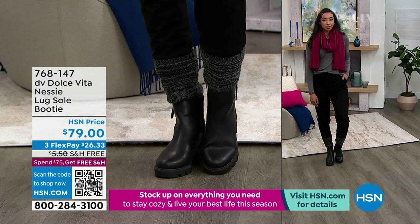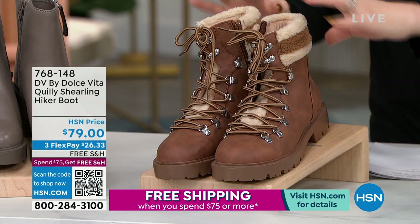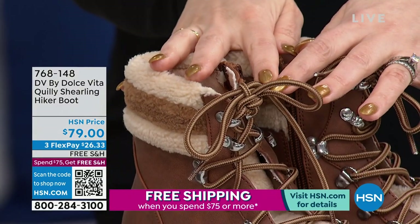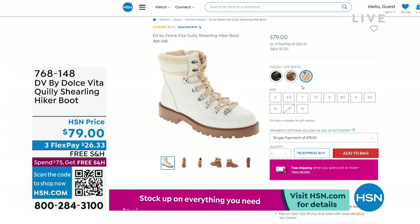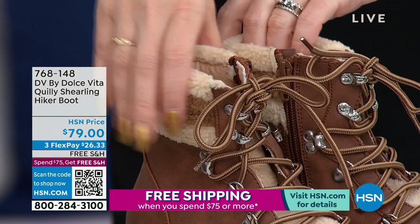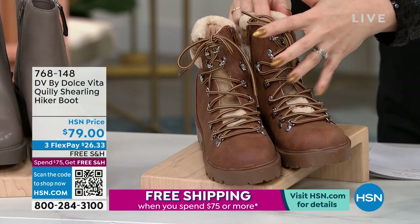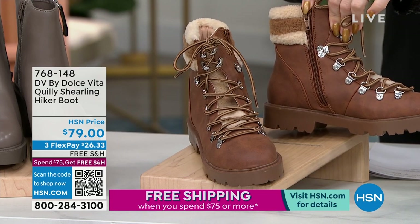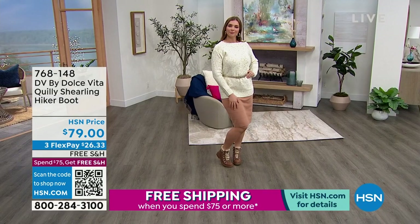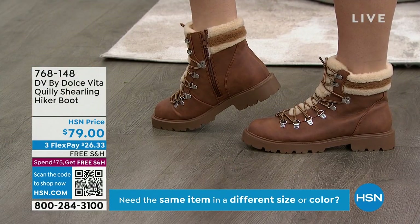Let's talk about the other Dolce Vita. From that look to more of a rugged look — this is our quilted shearling hiker boot. I think hiker boot is very much a traditional hiker boot look. This is what we're calling the dark tan; I also have a black and an off-white. Sizes six through 12 in half and whole sizes. You've got D-ring closures and a color block on the outside with soft faux fur detail. It is functional — true laces to get that perfect fit. But once you lace it up, you're done because you're going to get in and out with the zipper. Item number 768-148, also $79 — three flex payments of $26.33, no added interest, free shipping.